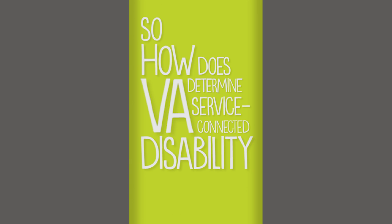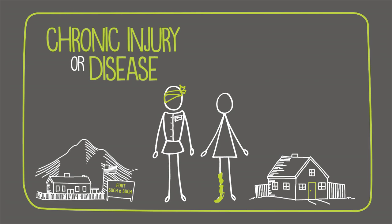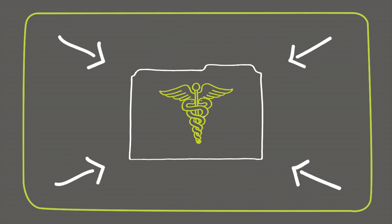How does VA determine service-connected disability? There are seven different ways. The first is called direct service connection, which is any chronic injury or disease that occurs during military service and is documented in your medical record.